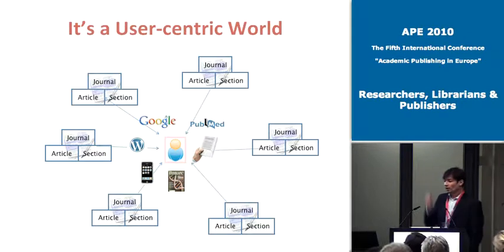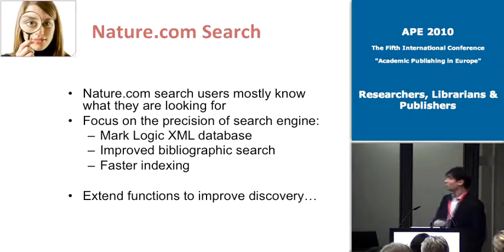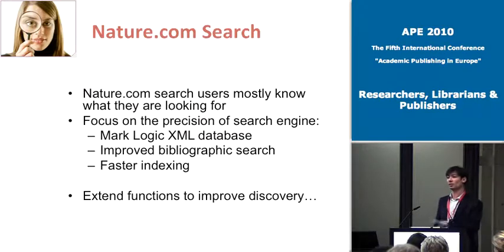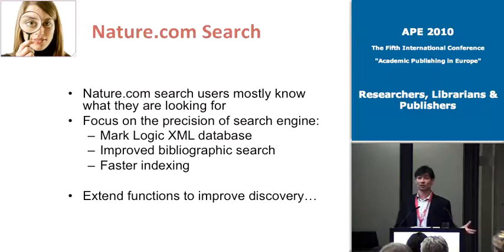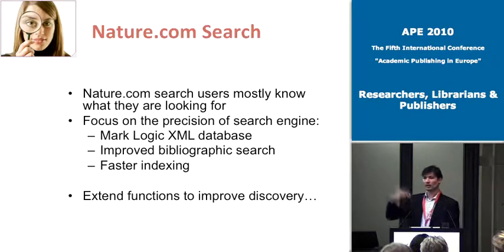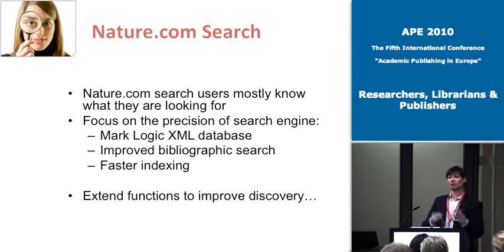One of the focuses we've been working on is improving search. By the time people get to our website, they've got a pretty good idea of what they're looking for, so we wanted to improve the precision of our searching. To do that we've been building out technologies — we've got XML working behind the scenes, putting that in a database called Mark Logic, then building out bibliographic searching and indexing on top of that, and from that we can build out additional functions and bells and whistles for the end user.